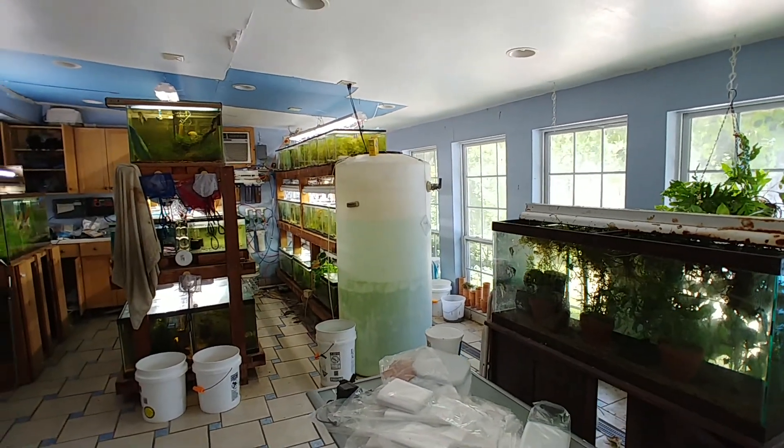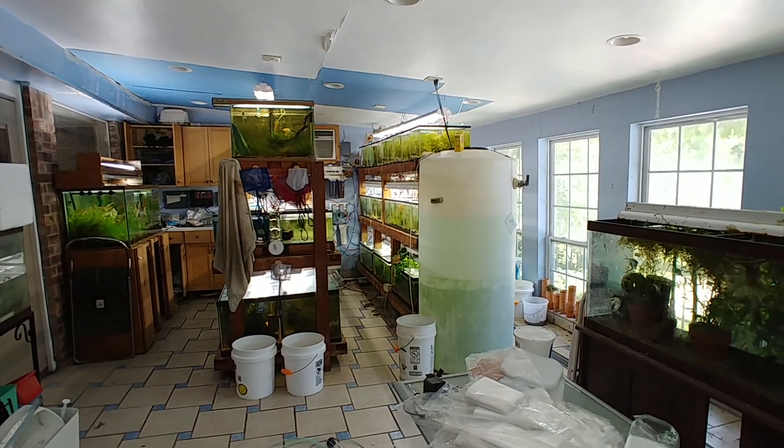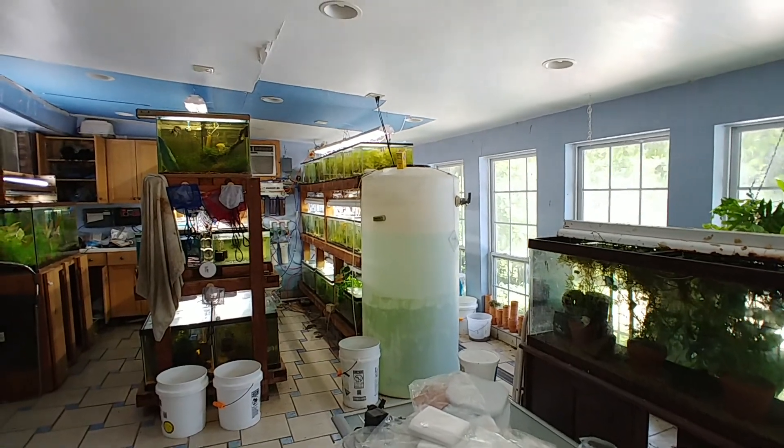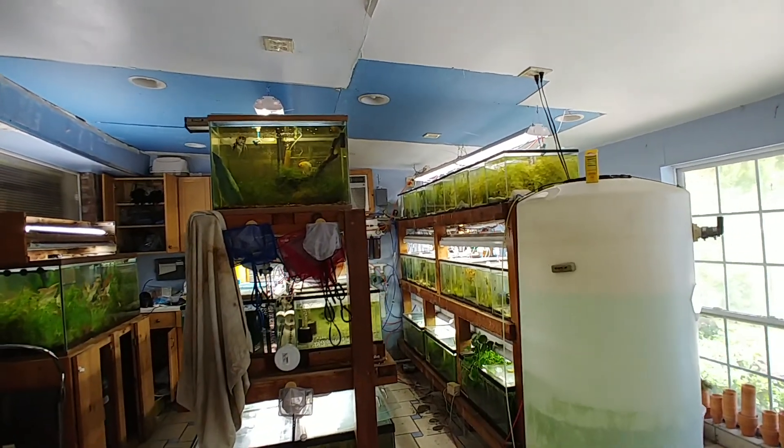Here's another quick video, tank by tank, of Dave's fish room. See you guys later!